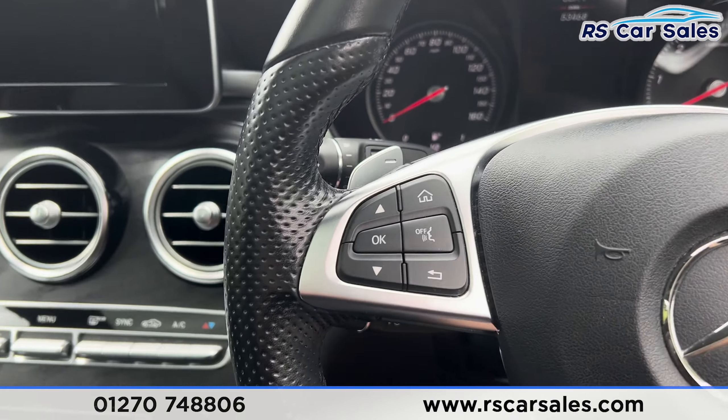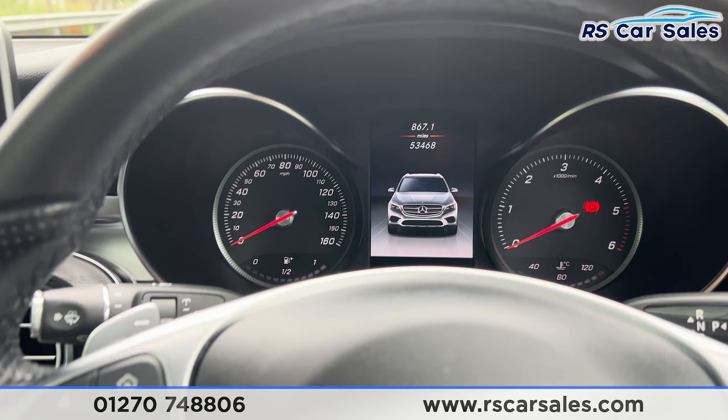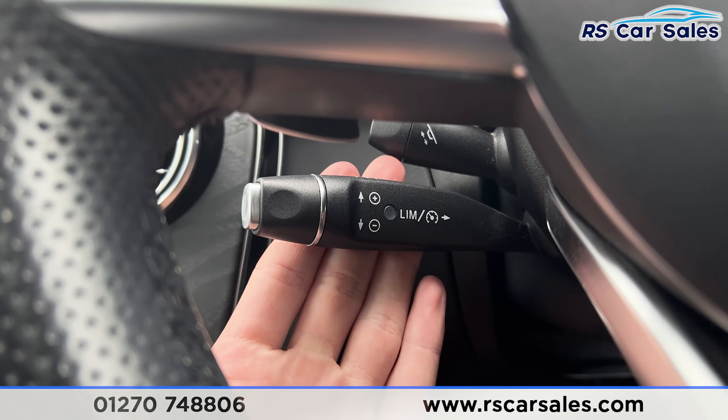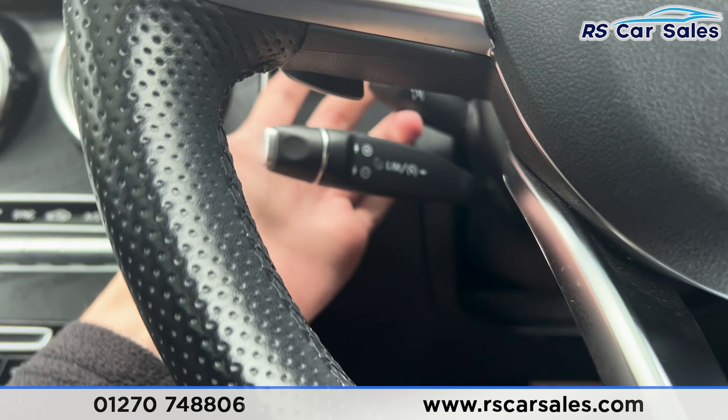We have a flat-bottomed multifunction steering wheel. Taking a seat inside, you'll find we have paddle shifters on either side, a digital screen in the centre of the dashboard, and the speed limiter and cruise control stalk just there. The steering wheel is electrically adjustable using that stalk.